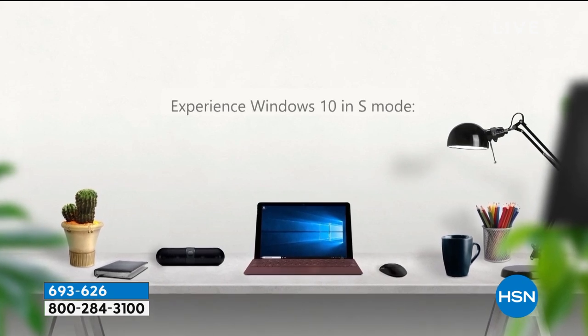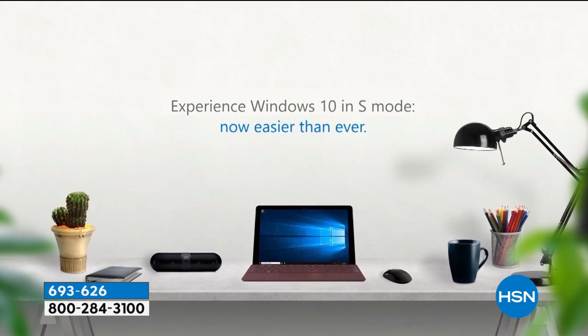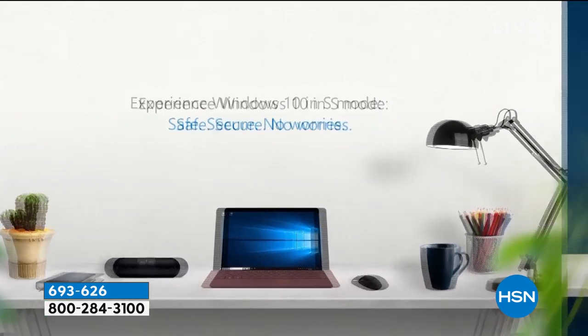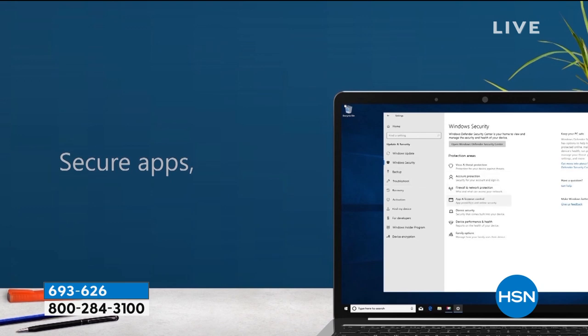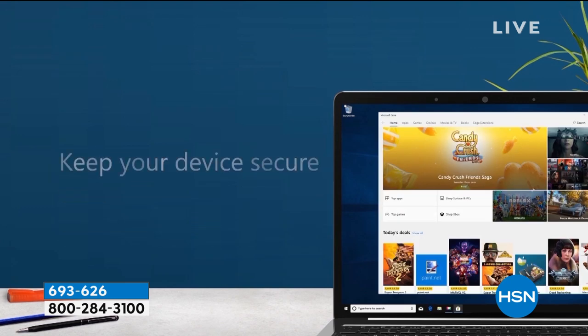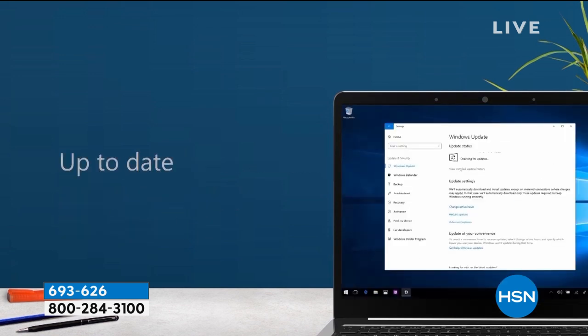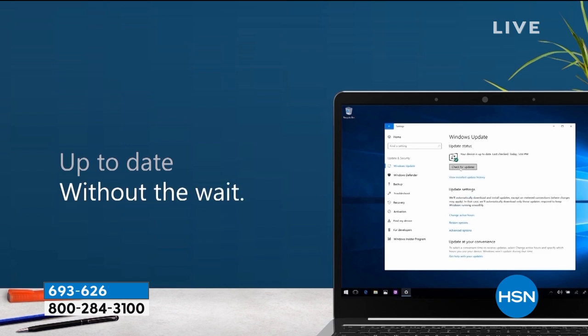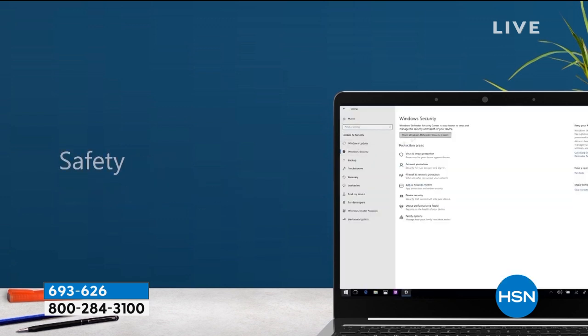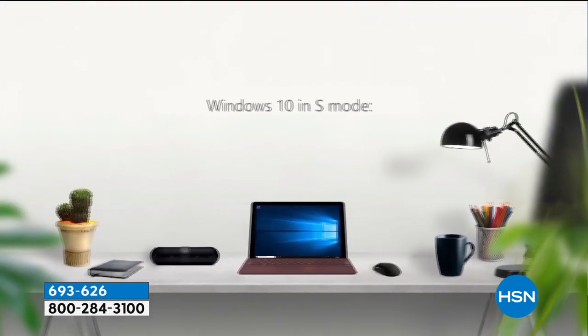This is something called Windows S mode. Windows S mode is Windows 10 — the latest version of the Windows operating system — but it's easier than ever to use because it's safer, more secure, and there are no worries. Your apps, movies, games, and music — you download from the Microsoft Store where it's all certified. Now it's as easy as downloading on your iPhone or Android phone. Safety is built in. Complete confidence is built in.